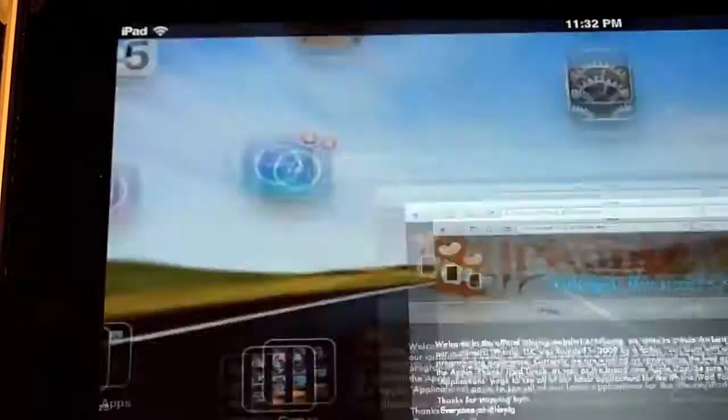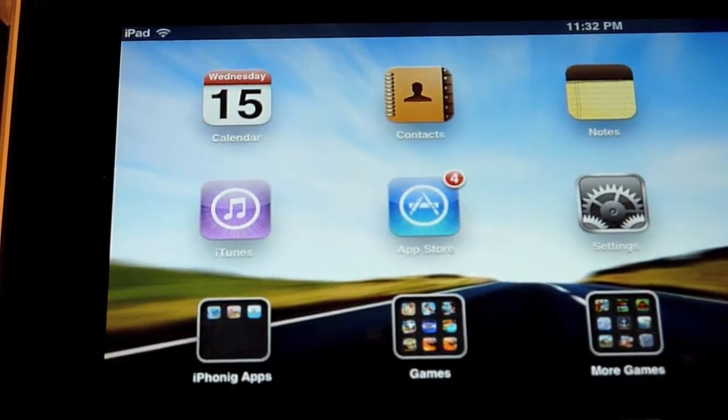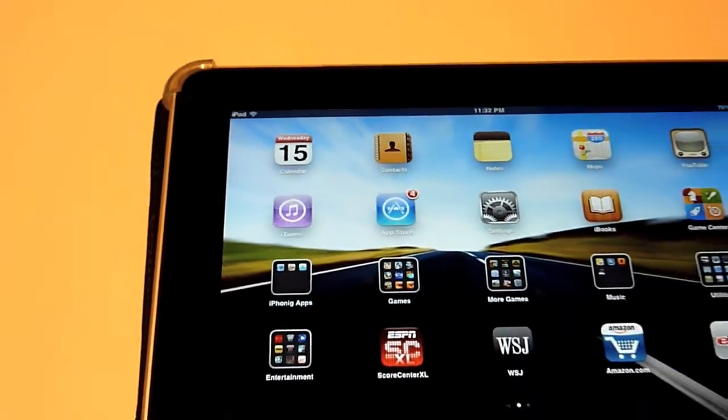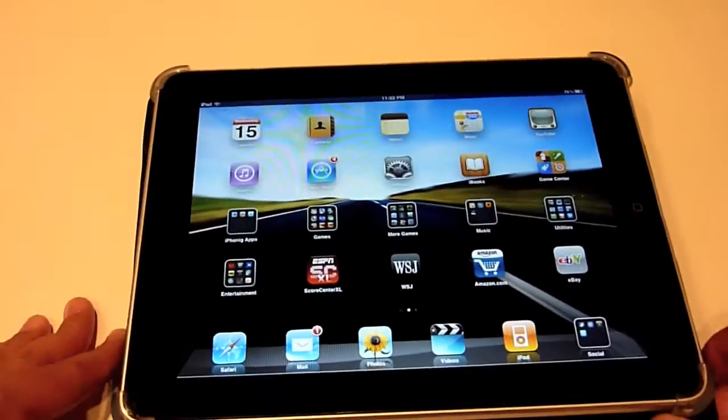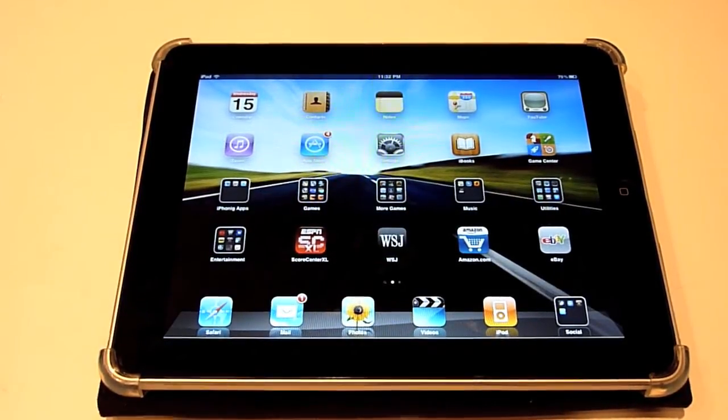That's about it for iOS 4.2 on the iPad. If any new features do happen to come out, I will make a follow-up video for you guys. This is NJWFAN26 — I'll be seeing you guys in the next video, bye bye.